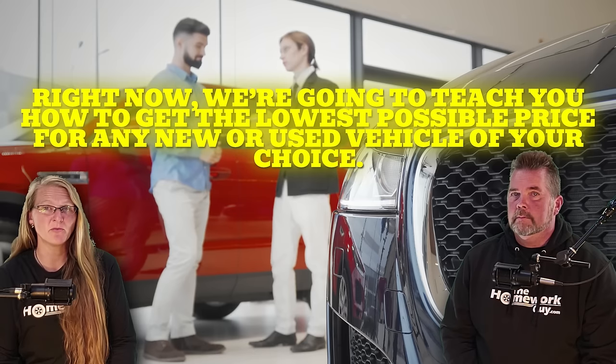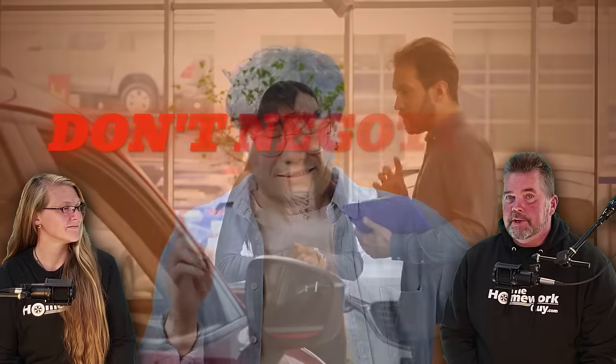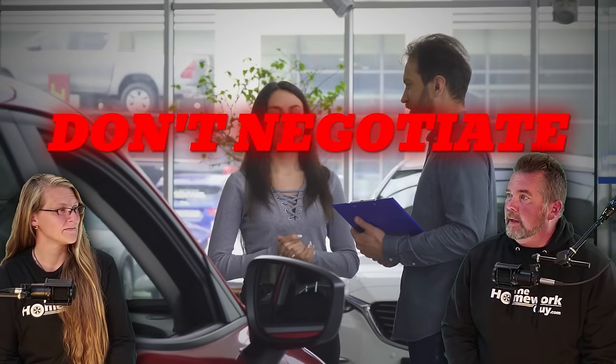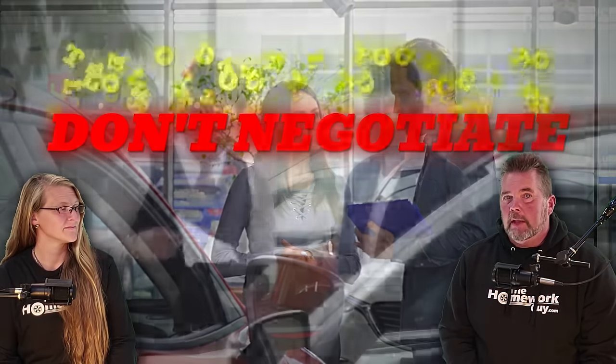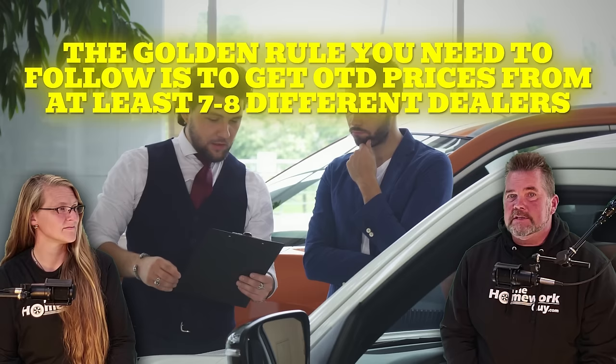We're going to teach you how to get the lowest possible price for any new or used vehicle. For those of you who really don't like to negotiate, here's a major secret: the secret can be summed up in just two words — don't negotiate. Sounds counterintuitive, doesn't it? But it's actually very simple: let dealers do the work for you.